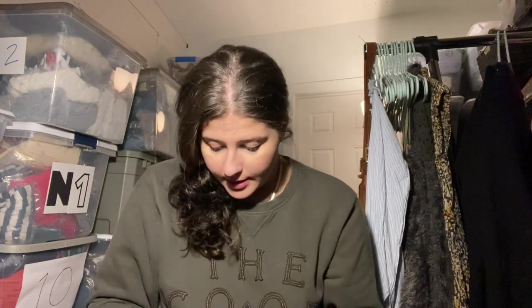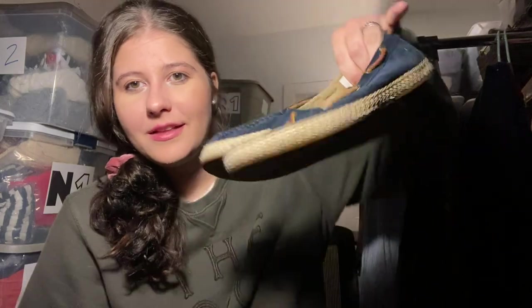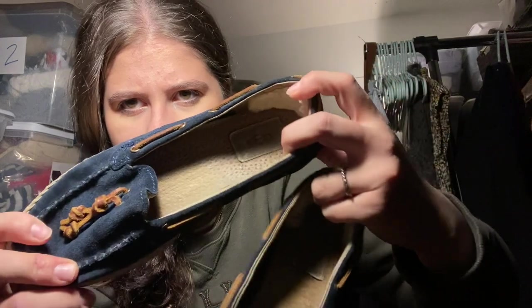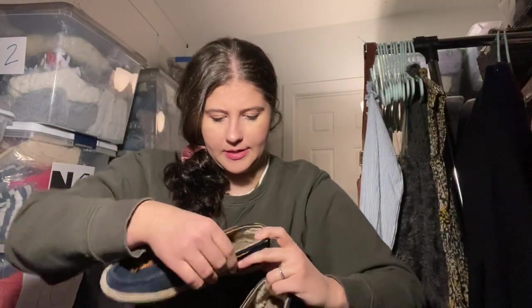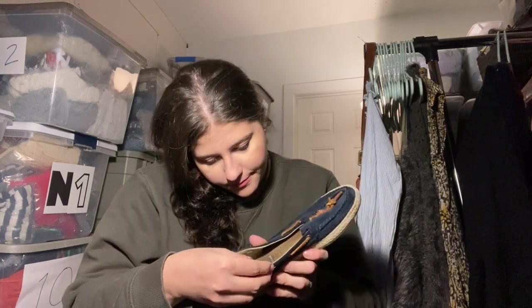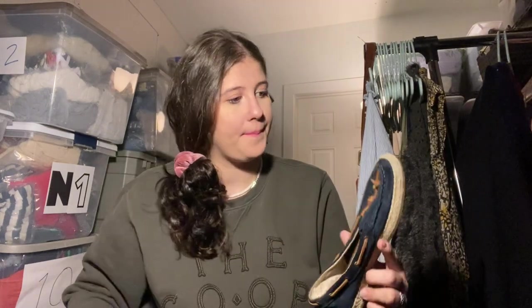Last couple of items — this is Ugg, 75% off of $6. They're like a suede shoe, kind of remind me of Sperrys. Size 7.